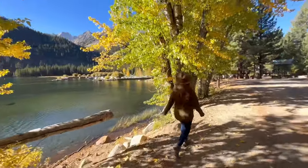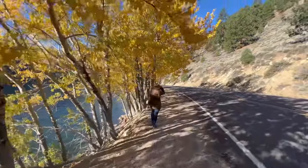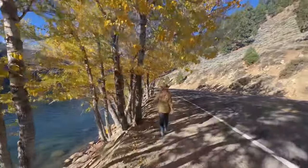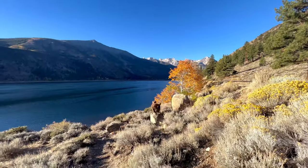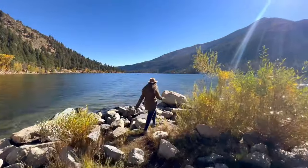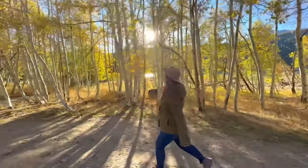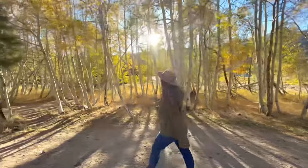The Twin Lakes area is located approximately nine miles southwest of the town of Bridgeport. These two large alpine lakes are easy to get to and offer legendary fishing, hiking, and fall colors. See my YouTube video vlog number 216 for a virtual visit, or check out my full Twin Lakes blog post for all the details.